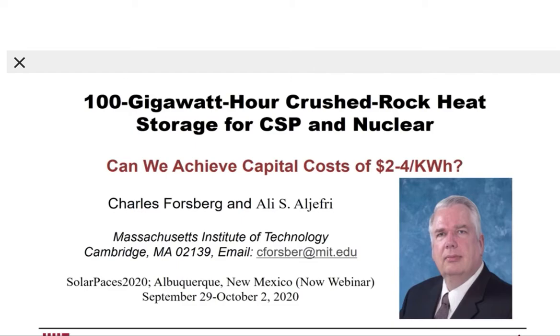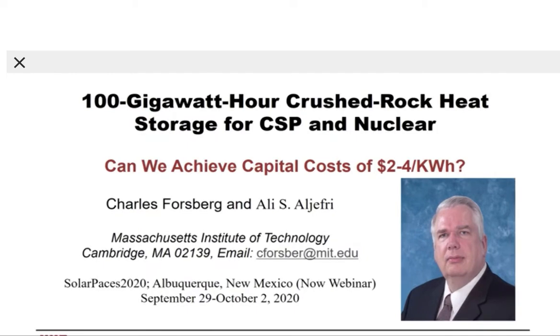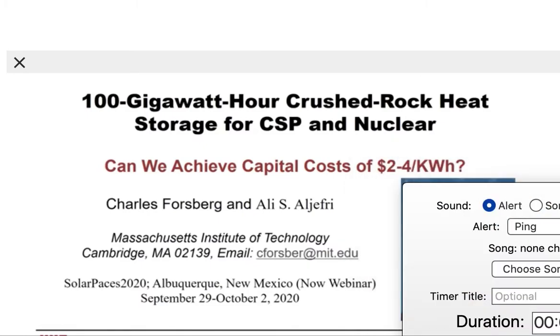This presentation covers nuclear and CSP systems, with the subtitle: can we achieve capital costs of two to four dollars per kilowatt hour of heat storage? My co-author is Ali Al-Jafri. We are both from the Massachusetts Institute of Technology.